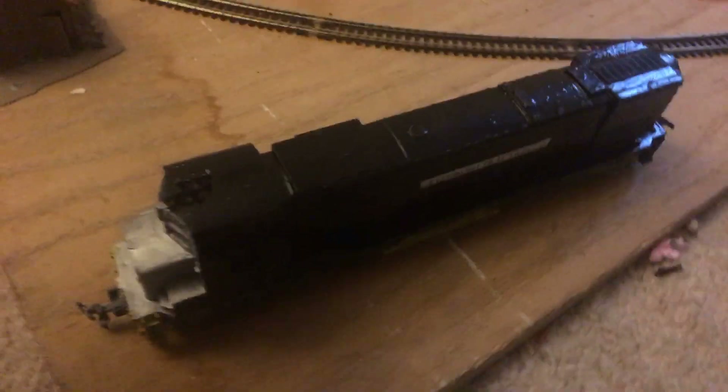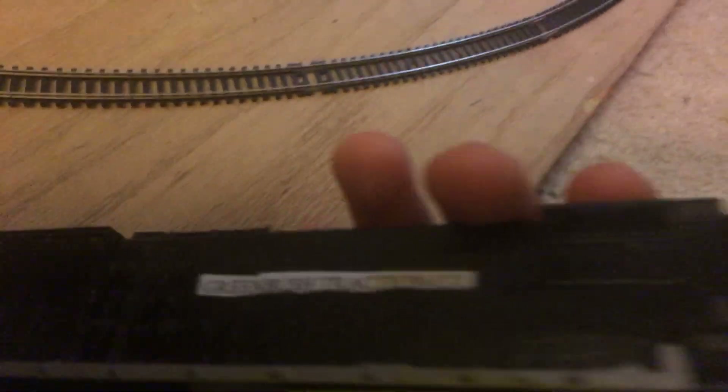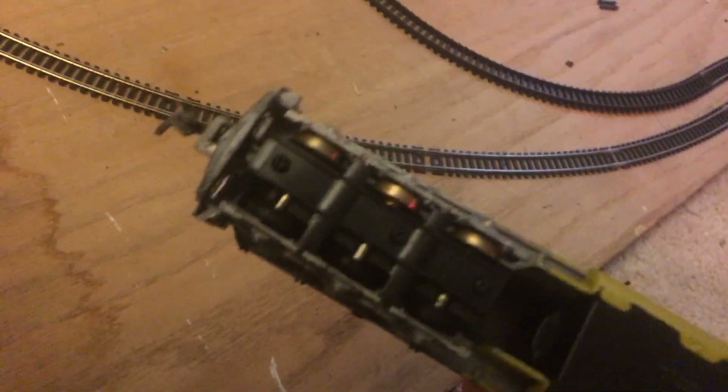Hey guys, I just finished my custom taiko engine — very interesting one. I added three trucks, six axles, and it says 'Greenbush Traction Company.' Yeah, custom paint job, six axle trucks.